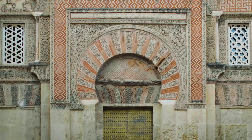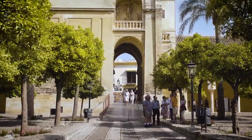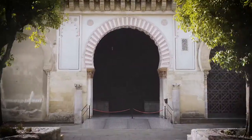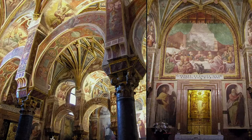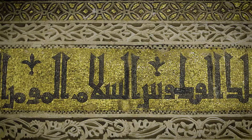The Mosque of Córdoba guided tour in detail. A deeper tour to a unique monument. A World Heritage Site. Enjoy an exciting experience.